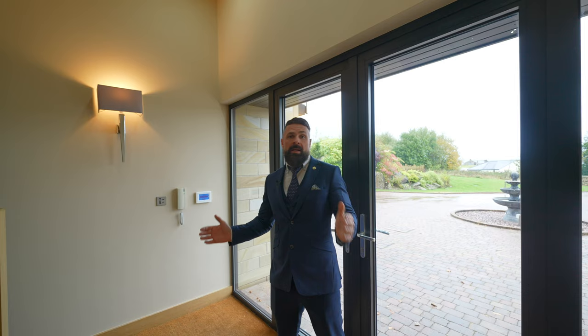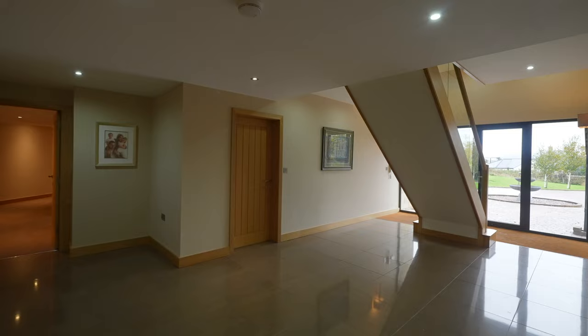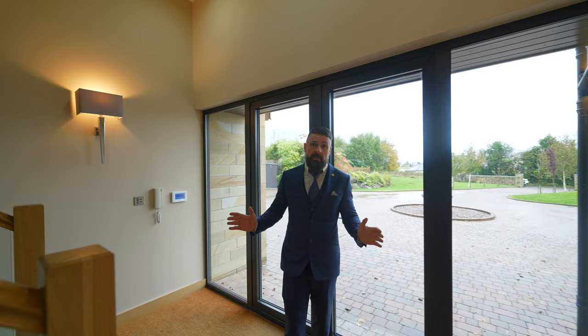Here we are in the entrance to the house. Spectacular staircase which goes all the way up three floors. The bottom wing of the house has four bedrooms, all with en suite.